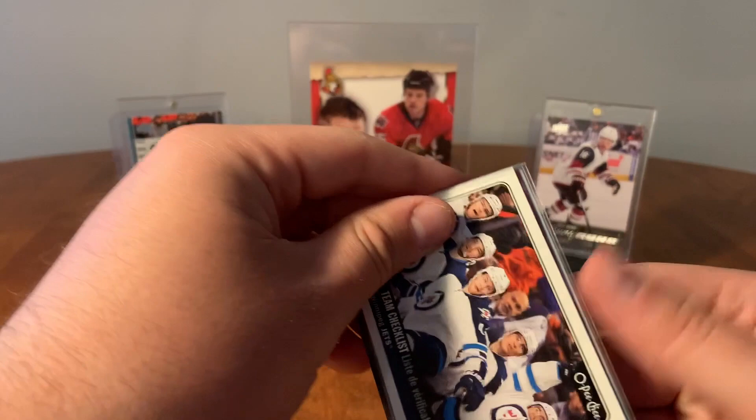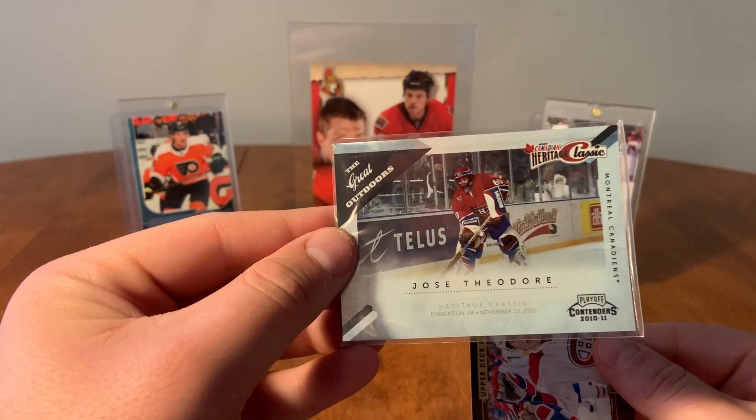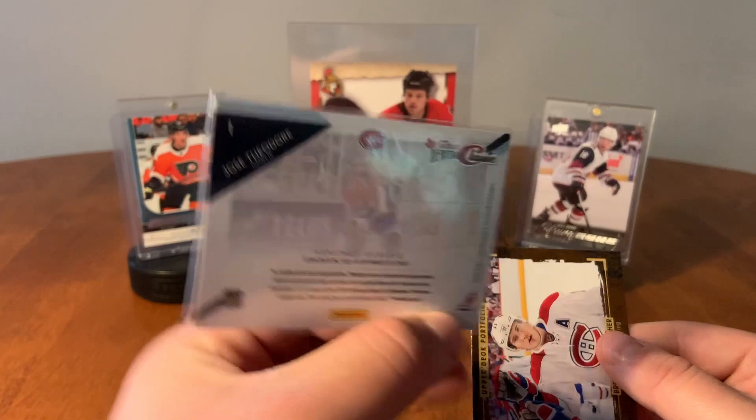Here we have a Team Checklist for Winnipeg from Opeechi. We have a UD canvas of Valtteri Fillppula. Heritage Classic, Jose Theodore from Panini Contenders. And Brendan Gallagher, Upper Deck Portfolio.